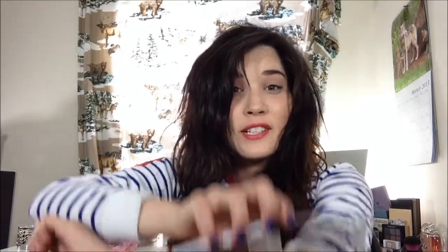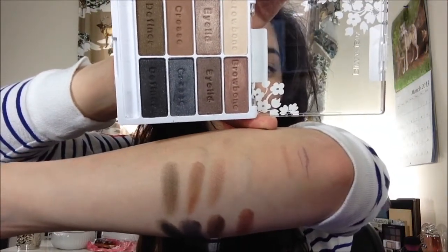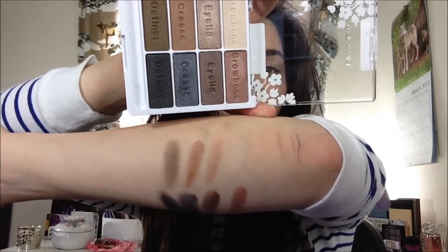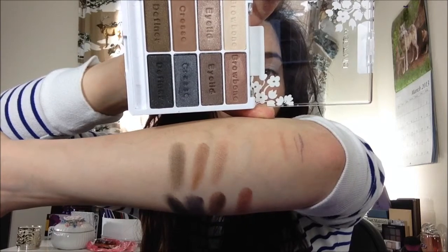I tried to do this the other day with my Stila In the Moment palette and it was awful, so I'm going to go ahead and swatch them all at once off camera and come back to you guys, because otherwise I just don't know how it's going to turn out. Okay, so this is going to be a bit awkward, but I've been able to swatch them on my arm in the same order that you see them in the actual palette. The only ones I had trouble with were the very last two definer shades.